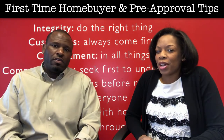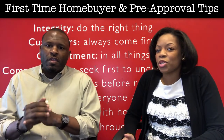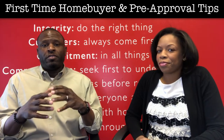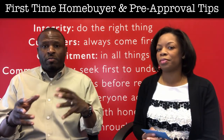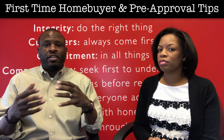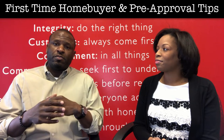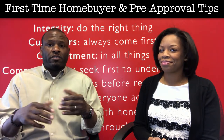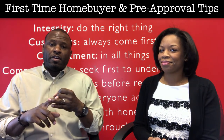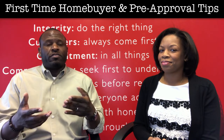So how about first-time homebuyers and the pre-approval process? What tips could you give for them? For first-time homebuyers, it's important to use a free tool, which is Credit Karma. It's absolutely great because it gives you an idea of where you're at with your risk. However, when I'm giving out a pre-approval, I collect four factors: cash, income, property, and risk, which is your credit score.